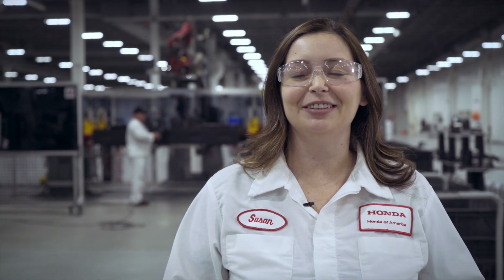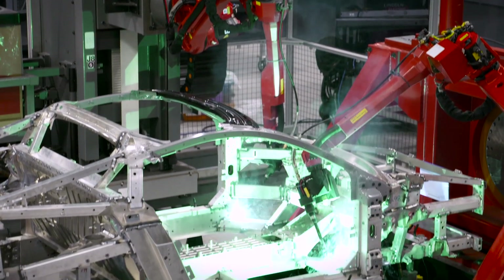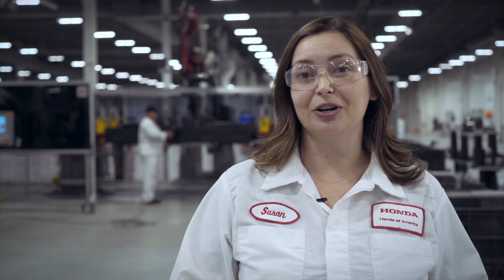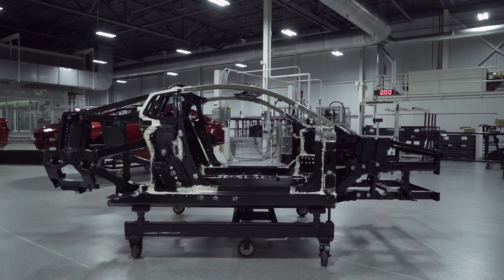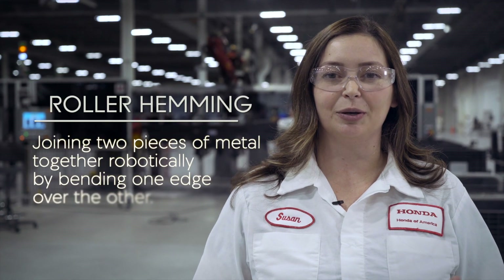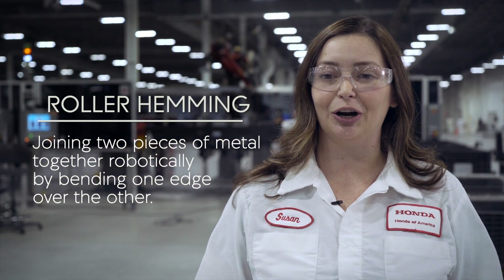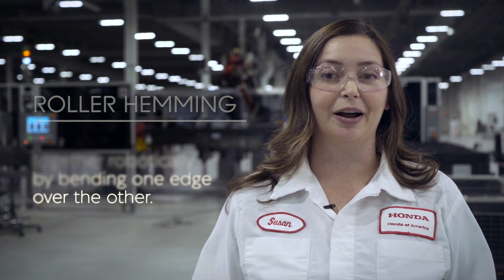By blending the attention to detail and the knowledge of the human with the repeatability and accuracy of the robotics, we were able to achieve a superior level of craftsmanship. As a small volume factory, we were able to be the testbed for a lot of new technologies. For instance, roller hemming is something that was developed and tested here, and now we've actually been able to take that technology and transfer it to other Honda and Acura products.